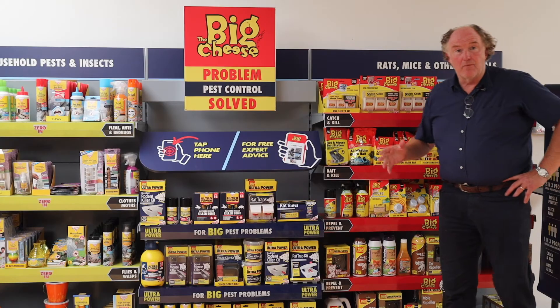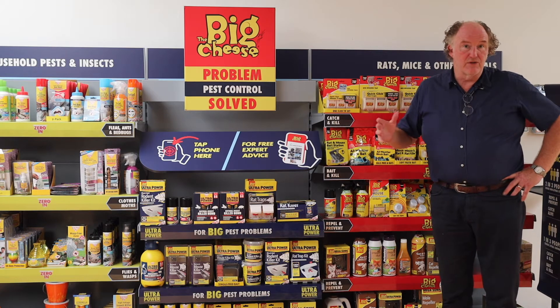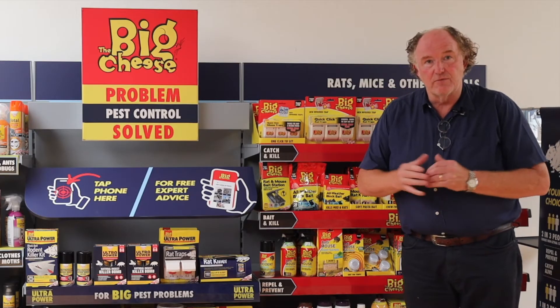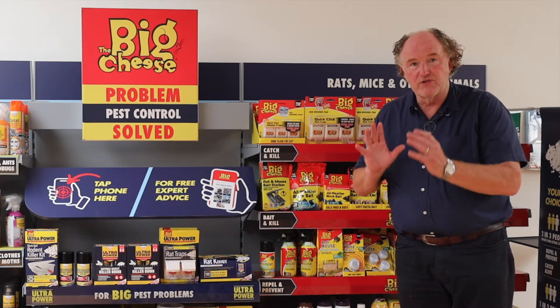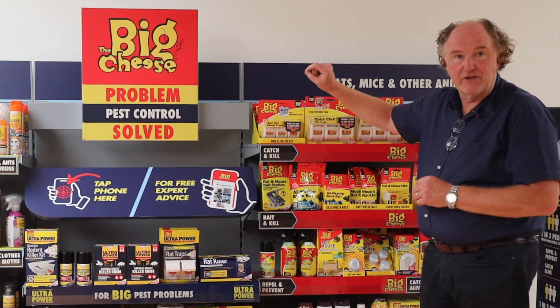The Big Cheese has grown up within hardware and garden stores. What we've decided to do is to bring the top 100 best-selling shelf products onto a single fixture underneath the Big Cheese banner itself.